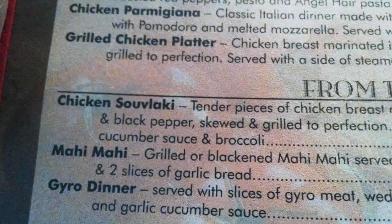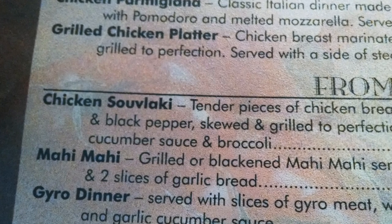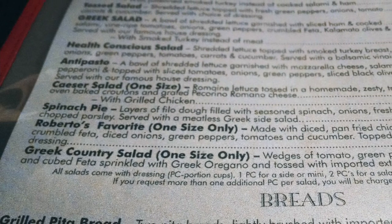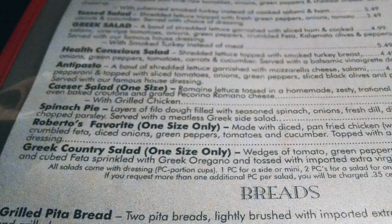I didn't have to look for too long — one of my favorite Greek dishes is on the menu: chicken soufflaki, and it comes with orzo and pita bread. Jennifer found something great as well: spinach pie, layers of phyllo dough filled with seasoned spinach and served with a Greek salad. That's a great choice. Our order was placed and our tea was brought to the table — refreshing.